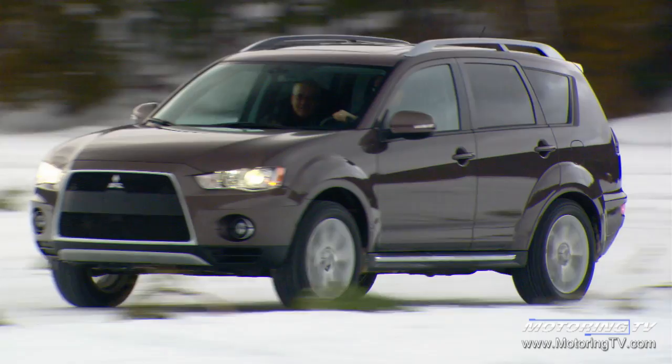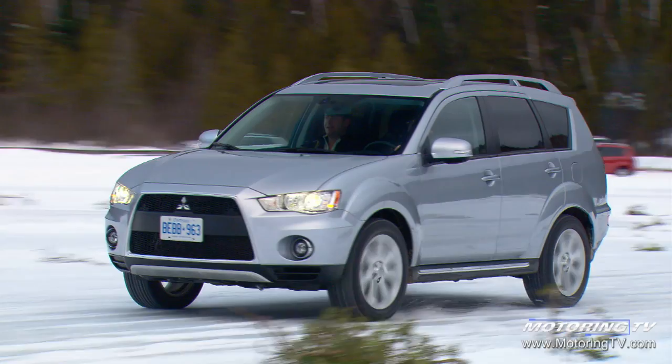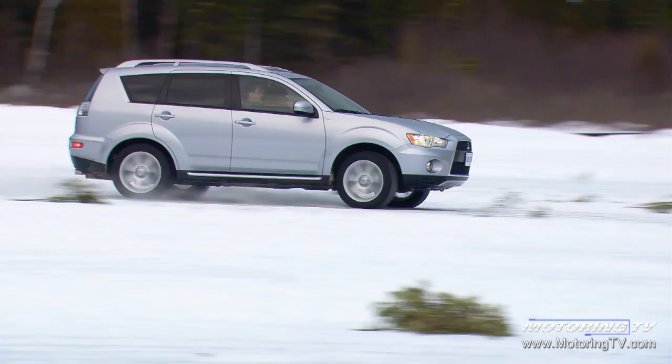We had a great opportunity to drive the Outlander today on the ice, which was fantastic. Their new all-wheel drive system with an active front differential was a lot of fun. It gave us the opportunity to see what the system actually does, and it was very impressive. They're definitely worth the money, but I'm not sure the average consumer is going to be able to differentiate between the type of system — it's the end result that counts, not how it works.